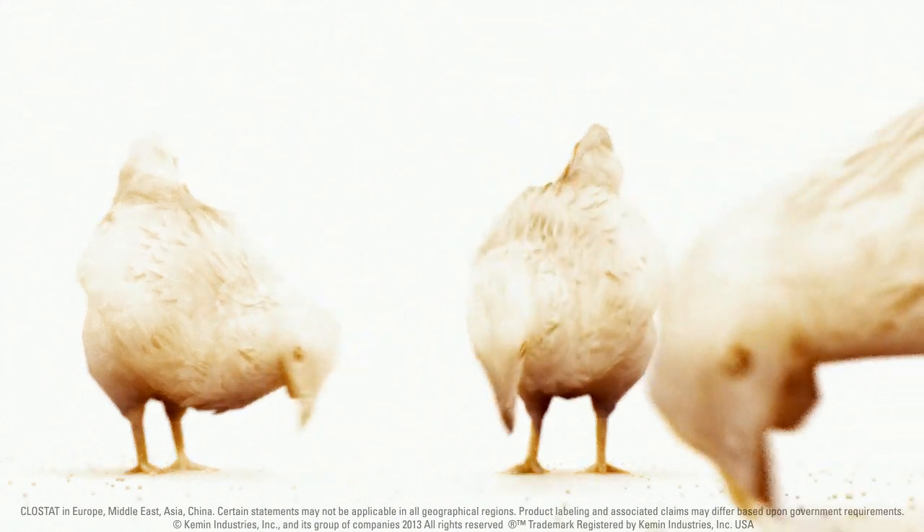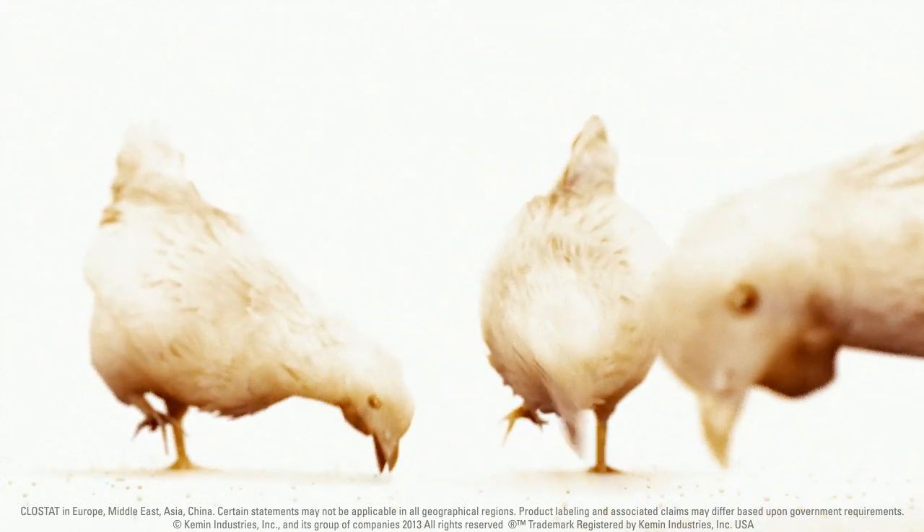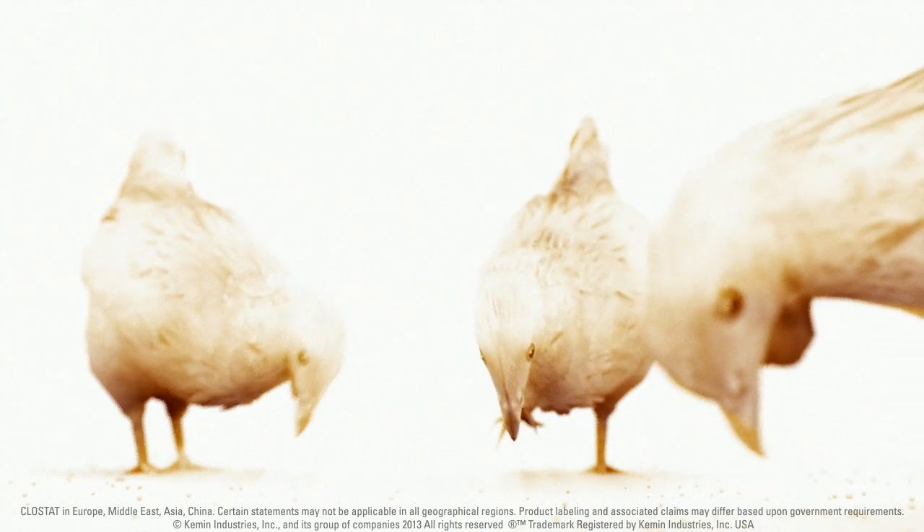Clostat — the active microbial for a natural solution, by minimizing the risk of necrotic enteritis, giving you peace of mind.